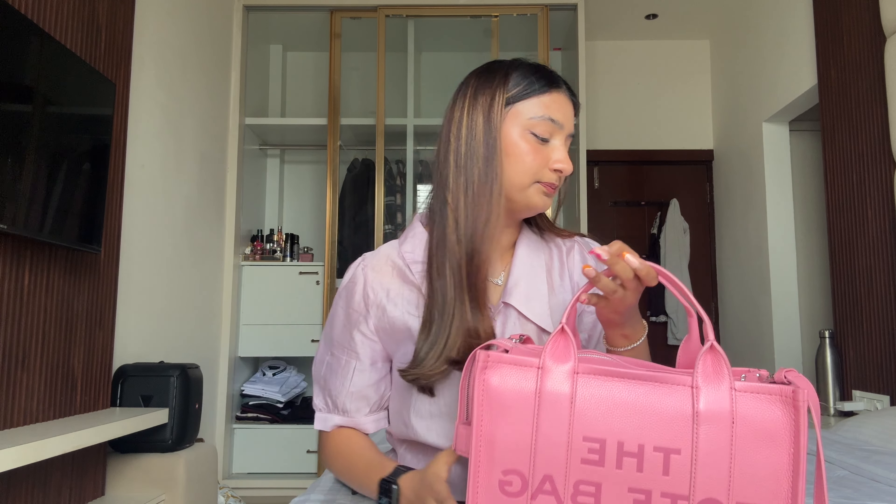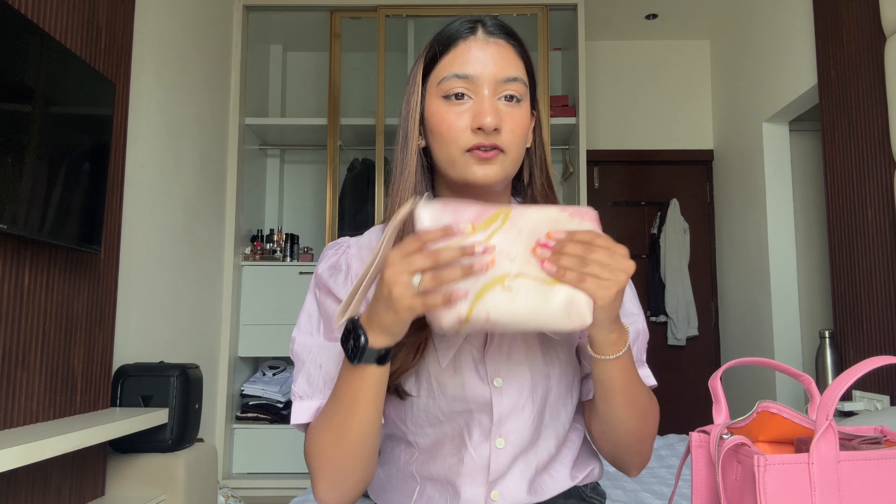I thought, why not show you what I keep in my travel handbag? My handbag is something I cannot leave behind — I literally carry my world in it. So starting with the handbag, I carry this big tote bag. This is the Marc Jacobs tote bag in the shade candy pink.